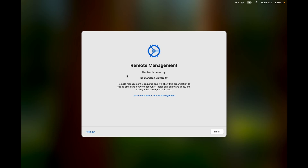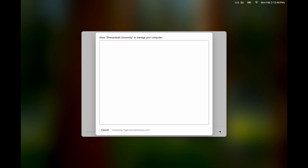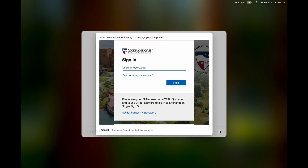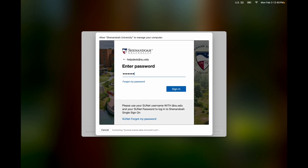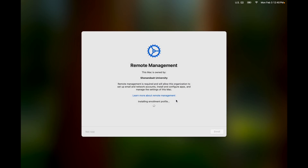This will pop up a remote management window. Click Enroll. Next, enter your SU email address and password one more time, then wait for the enrollment to complete.